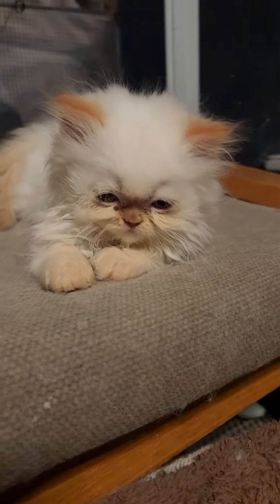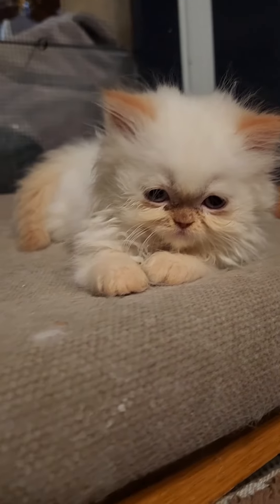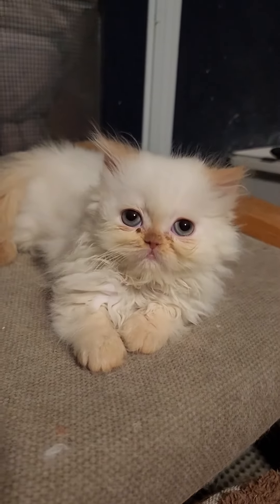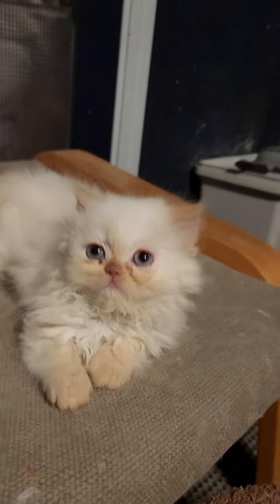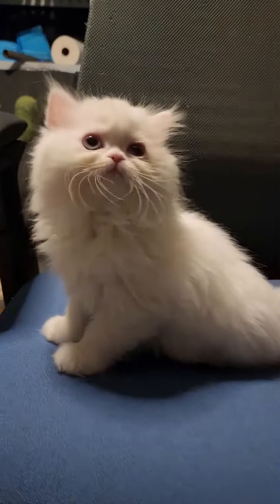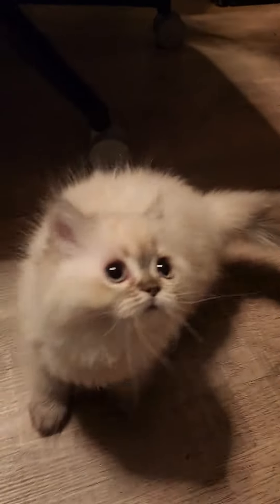Rescues and shelters will end up receiving a brood of puppies or kittens because a breeder — a reputable breeder — may have gone out of business, retired, or something of that sort, but they were reputable. That happens. But not so much with these guys. These guys came from an irresponsible breeder.